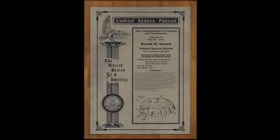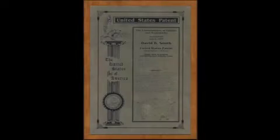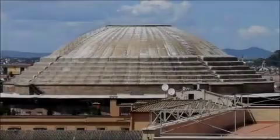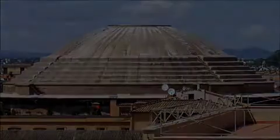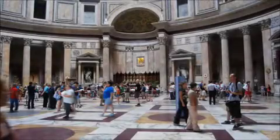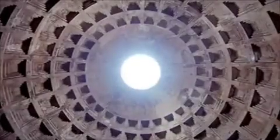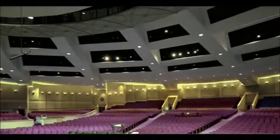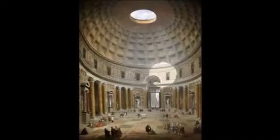Seeing is believing. I found out that the patent for the safest house actually has a cousin and it's called the Pantheon, built in Rome in 126 AD. The Pantheon is almost 2,000 years old and look how amazing it still is. There's really only one main difference between the Pantheon and the safest house — the safest house is designed to last even longer since it has access to 21st century technology. The Romans had just recently invented concrete back then.